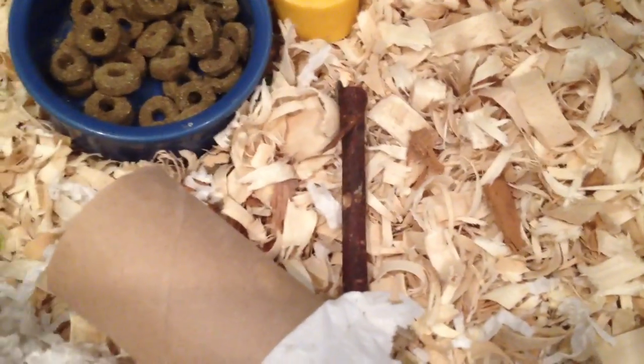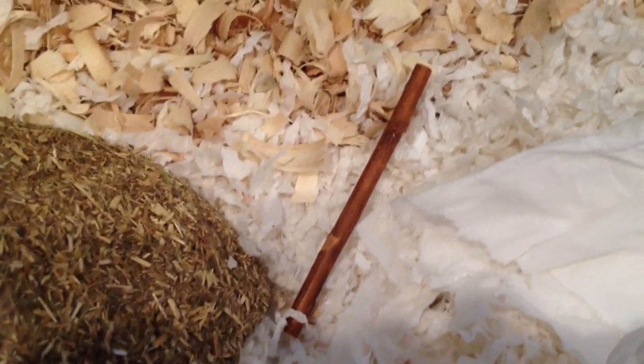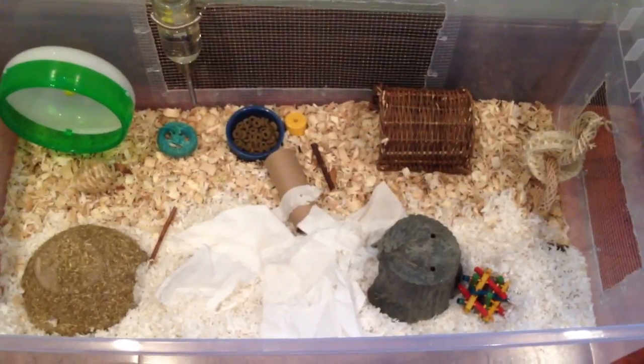All of this is a toilet paper tube roll. What's kind of next to it, or it was under it, is an apple orchard stick. Here is a willow tree branch stick, and next to that is a wicker hay hut. Here is an overview of Shubby's cage.